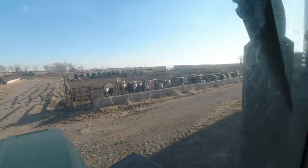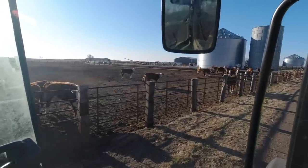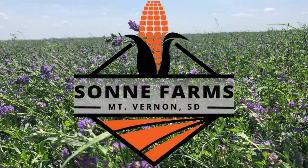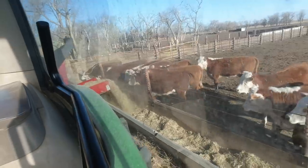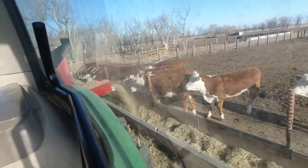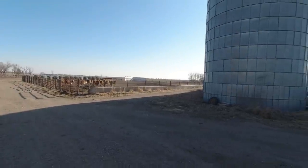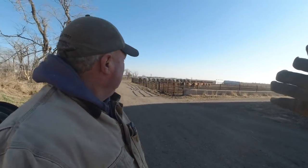What in the heck are those things right there? They're running. They're not used to us yet, are they? Are you feeling ill? You all right? I have a plan. What are these things? Those are Hereford heifers.